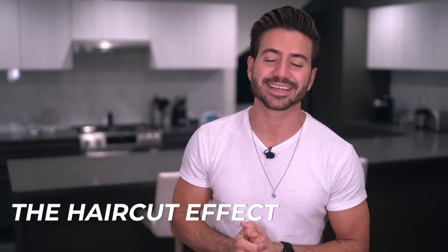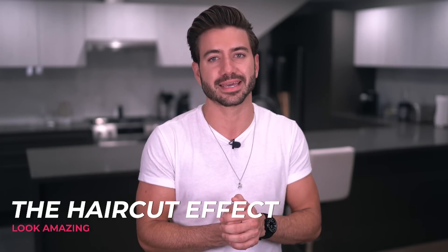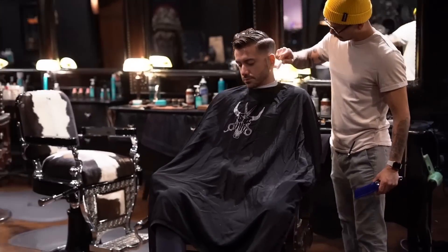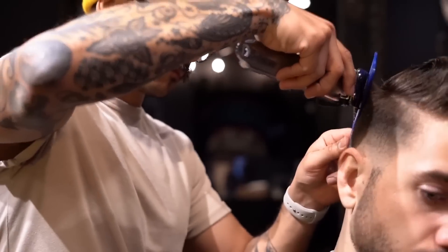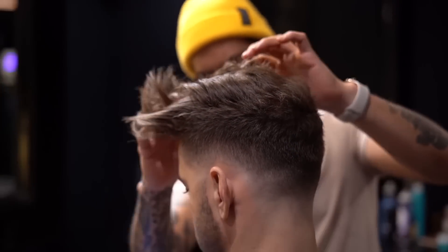Tip number four is the haircut effect. The time I get the most compliments is right after I get a fresh haircut — and that's probably what happens with you too. The impact that a fresh hairstyle is going to have on your outfit is huge. That double take people do when they see a fresh haircut is also a double take on your outfit. Make sure you're dressed well and adjust your hairstyle to the situation. If you're going to a family event or a formal dinner, don't go with a crazy faux hawk — go with something more mature and professional. If your hairstyle matches your outfit and is on point, trust me, you are on a whole new level.